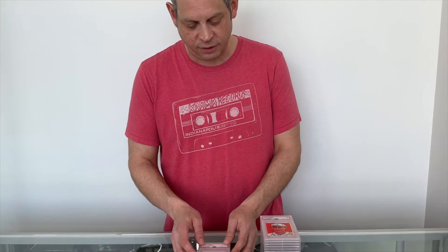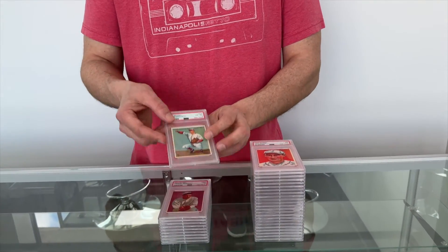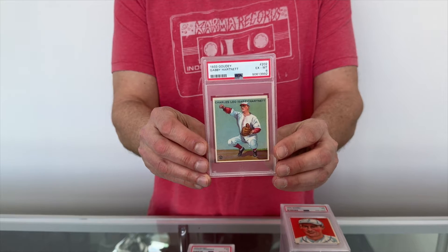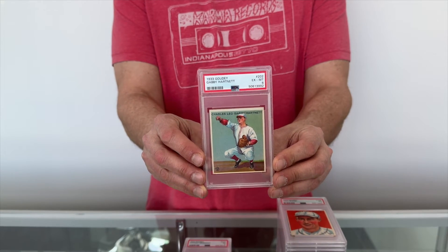Hey, this is Leighton from Just Collect — welcome to our channel. If you enjoy today's content, make sure you subscribe so you don't miss a single video about vintage sports cards. Today takes us back to 1933, over 90 years ago. We just bought this collection of 1933 Goudey baseball cards rated by PSA, and I'm going to show off some of the Hall of Fame highlights.